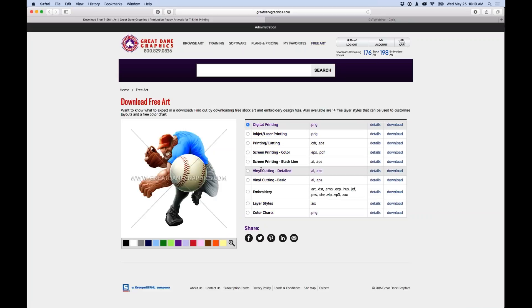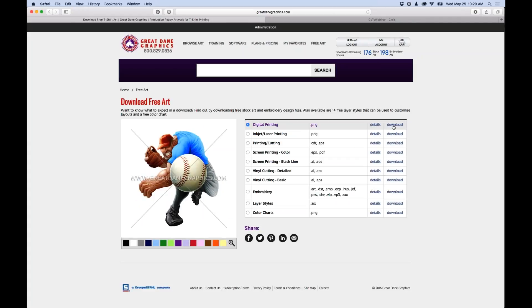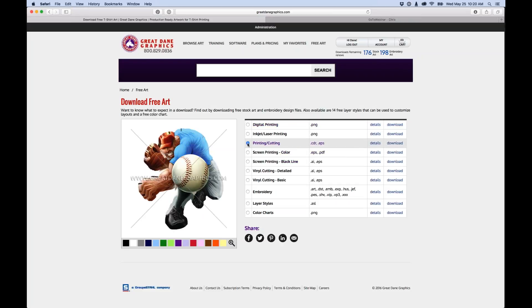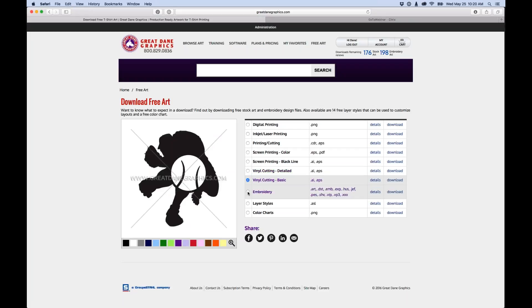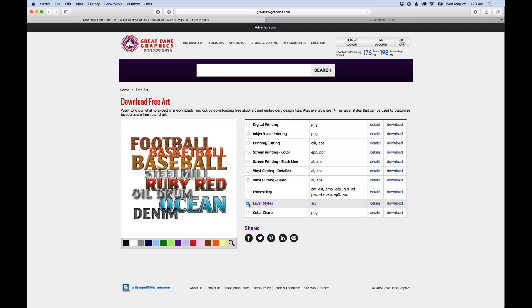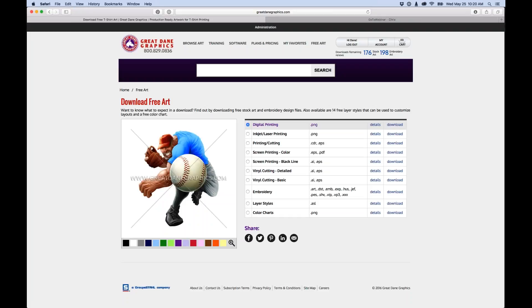In the Free Artwork section, you can download files across different print types. For digital printers there's a PNG — a full color raster image with a transparent background, best for direct to garment and dye sublimation. There's also a screen printing black line vector, a vinyl cut detailed image designed to be weed-friendly, an embroidery file to try, Photoshop layer styles, and a recommended color chart for digital printing.